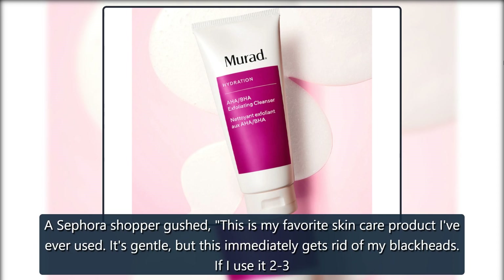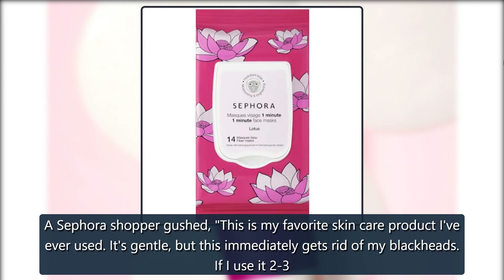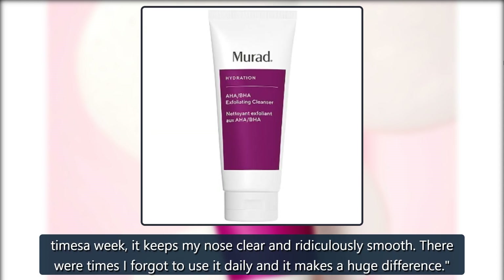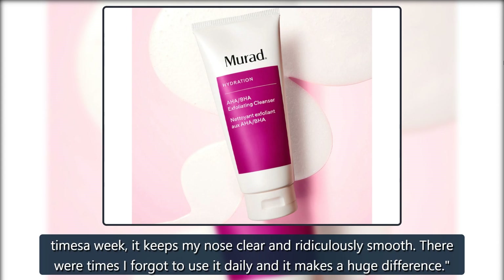A Sephora shopper gushed: 'This is my favorite skincare product I've ever used. It's gentle, but it immediately gets rid of my blackheads. If I use it 2-3 times a week, it keeps my nose clear and ridiculously smooth. There were times I forgot to use it daily and it makes a huge difference.'